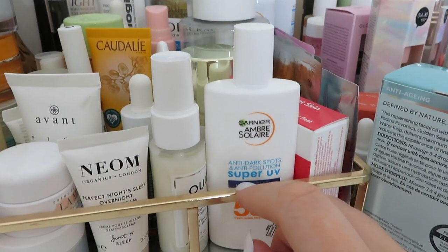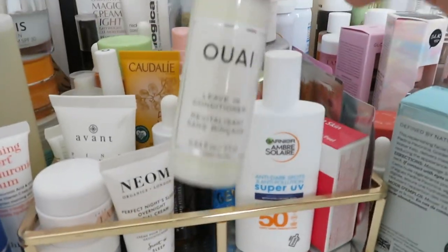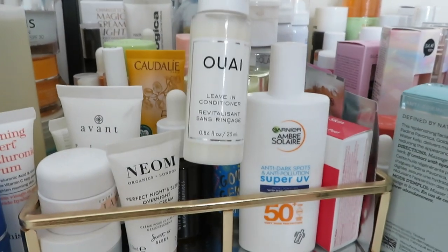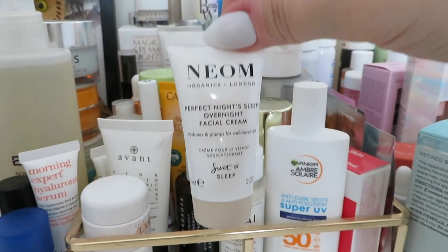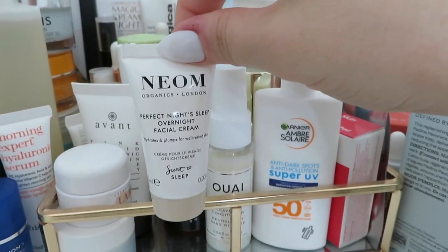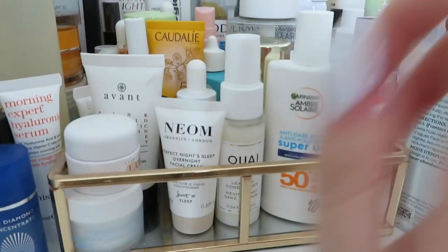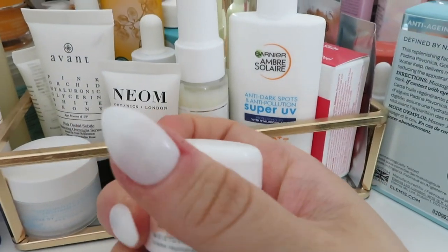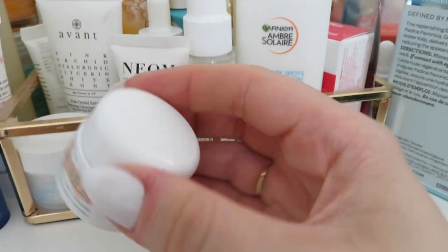At the front here we've got another SPF - this is so nice because it doesn't sting your eyes. In the morning I'll put my SPF on and then walk the dog, and sometimes my eyes start to sting, but with this one they don't. I've also got another leaving conditioner I got out in the hopes I'll be able to open it soon. I've also got this overnight facial cream from Neon to try - I was actually going to start this last night but I've got a bit of dry skin on my cheeks and I thought this might irritate it because I'm guessing it'll be quite scented. I also started using this La Mer Moisturizing Cream which is quite thick - it's more of a winter thing for me, but I've opened it now so I'll use it and just drench my skin overnight.